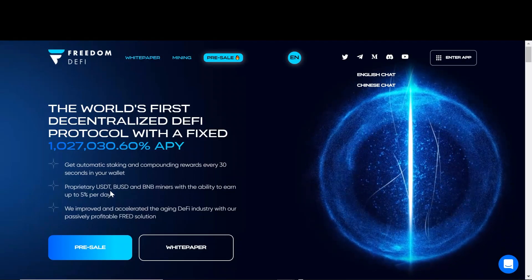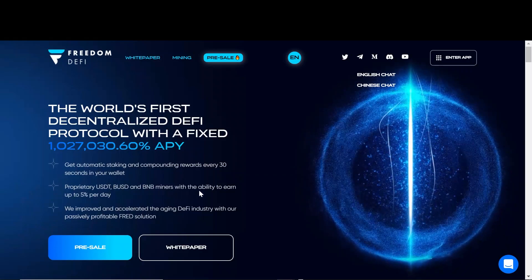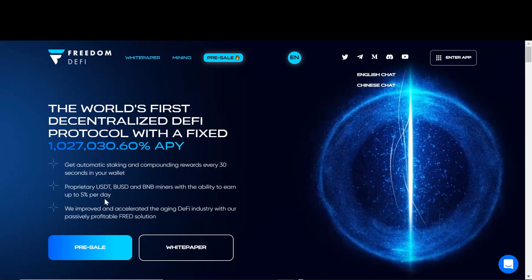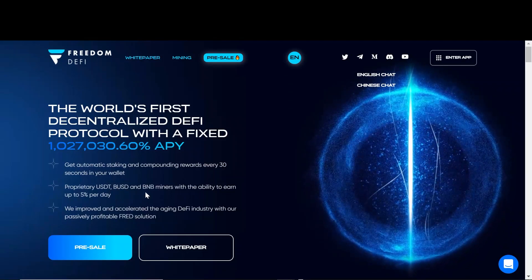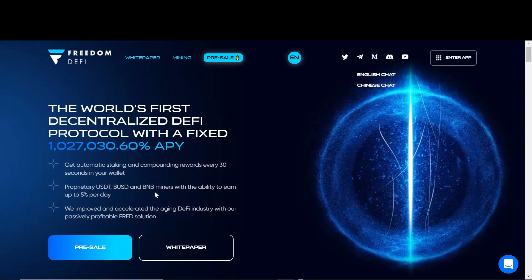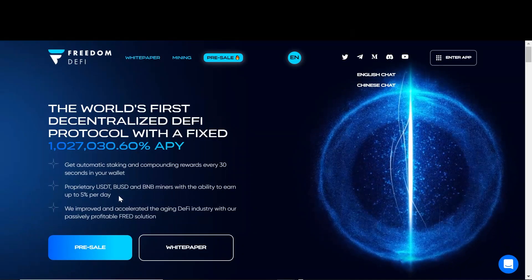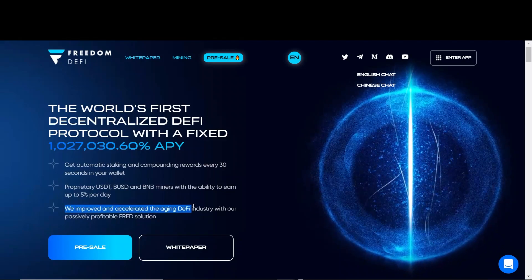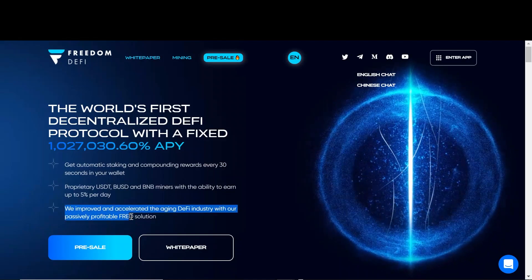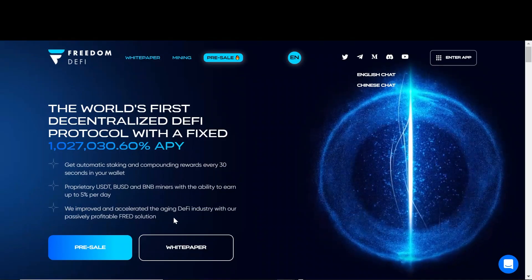It says proprietary USDT, BUSD, and BNB miners with the ability to earn up to 5% per day. So they have 3 miners — 2 stable coin miners and 1 network token BNB miner. We're going over the details of these miners; they're all slightly different and very interesting. It says they improved and accelerated the aging DeFi industry with their passively profitable FRED solution, and we'll go over some of these terms in this video.